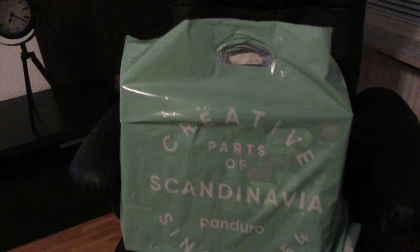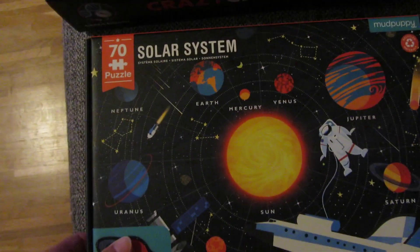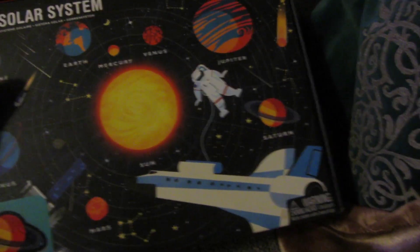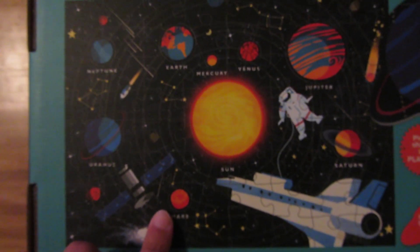Okay guys, so we are back home and now I am going to show you guys what I got from Panduro — that hobby shop. So here we have this puzzle solar system — 70 pieces. This is how it will look like — it's really nice!